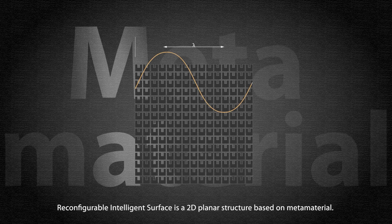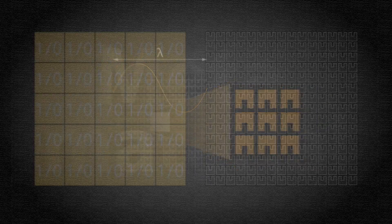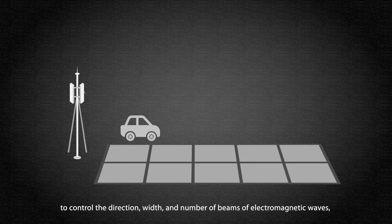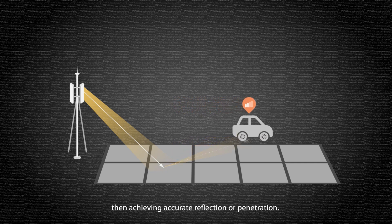Reconfigurable Intelligent Surface is a 2D planar structure based on metamaterial. It utilizes large-scale antenna array to control the direction, width and number of beams of electromagnetic waves, thereby achieving accurate reflection or penetration.